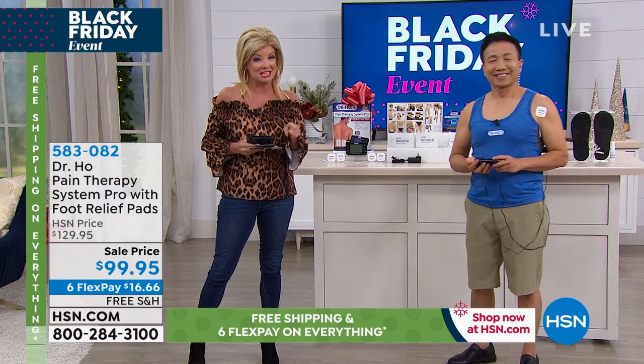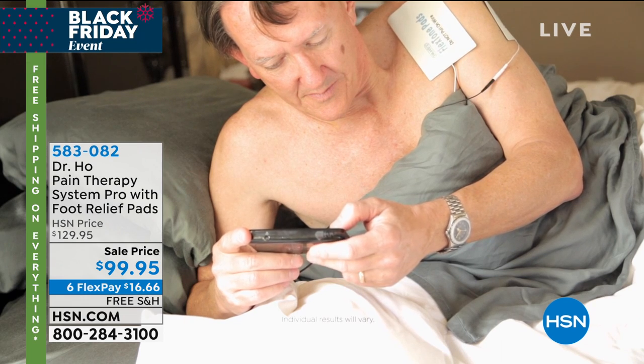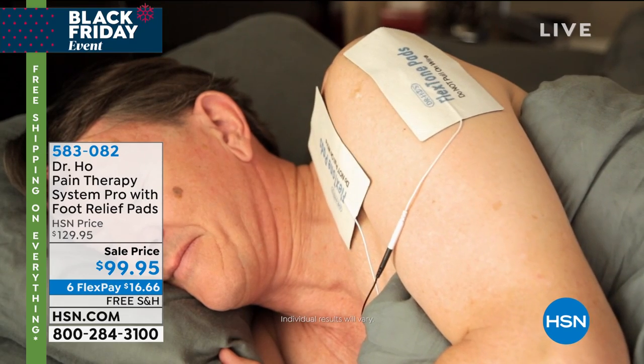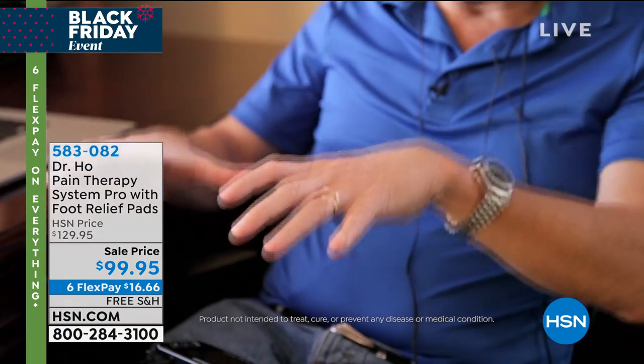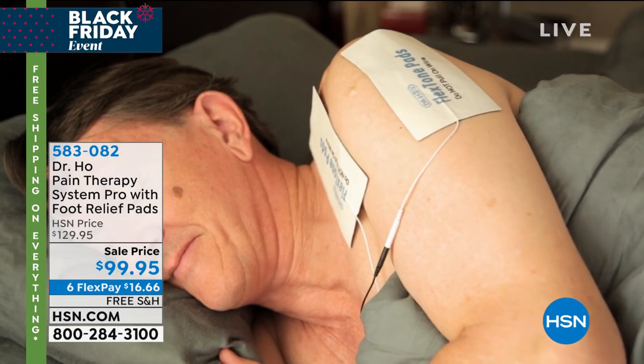Customer testimonial: 'Pain was located primarily in my rotator cuff, which led to muscle tension across my back and up into my neck. It would affect my workday, my ability to relax, and my ability to sleep through the night. Since I started using Dr. Ho, I'm finding much, much better range of motion, no pain, and most importantly a great night's sleep. What I love about Dr. Ho is the variety of treatment — you get the power and intensity in a very small, easy-to-use unit.'